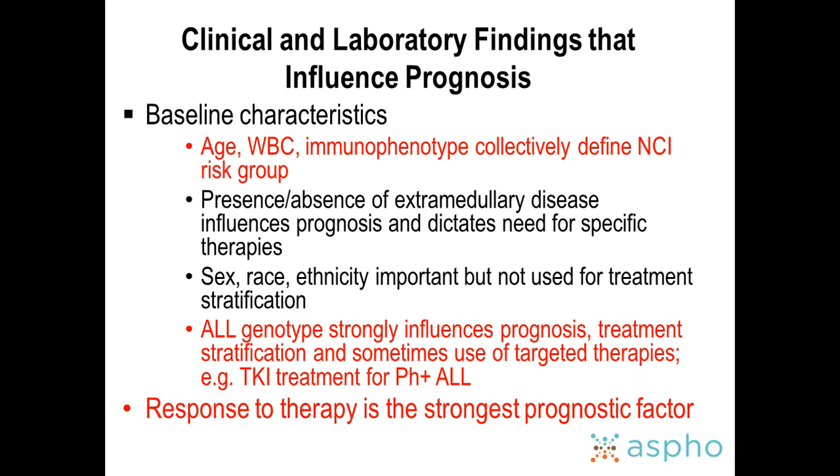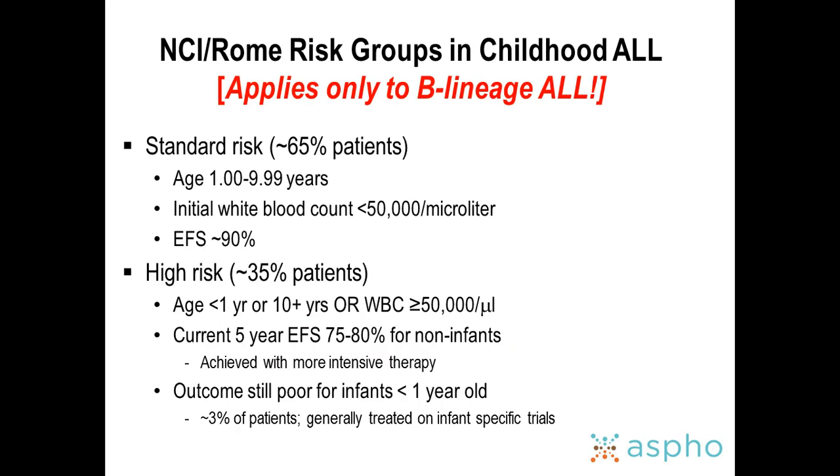Response to therapy is the strongest prognostic factor. For B-lineage ALL, initial white count is a significant risk factor — higher is worse. T-cell ALL, however, shows very little prognostic significance from presenting white count. Age is also significant: infants less than 12 months have the worst outcomes and we still have a long way to go. The 2- to 6-year age group represents both the most common presentation and the best prognosis subgroup, which is partly why ALL is such a curable disease.